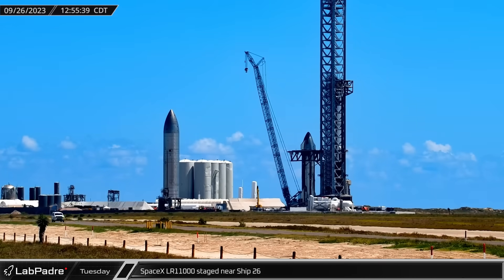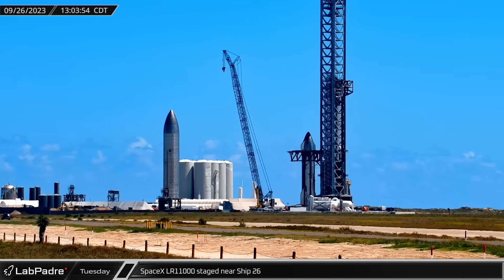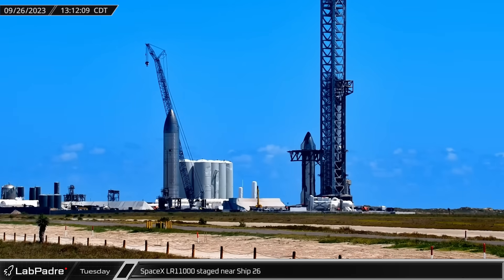Once the hot staging ring had been safely installed on top of Booster 9, the crane moved across the launch site and back to Pad B to support Ship 26 while crews do additional work inside it.